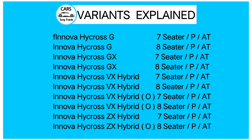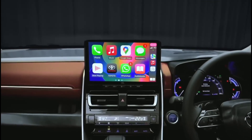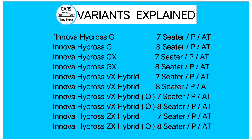Starting from the base variant, you get good value for money and comfort. You can choose either the hybrid engine or the normal engine. The normal version is like the Innova Crysta, but you can also go for the hybrid version. So there are 10 variants in total.